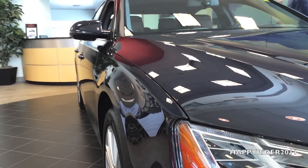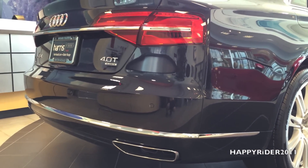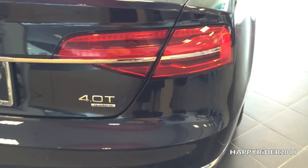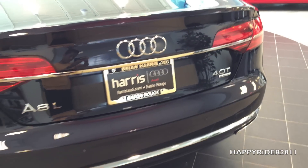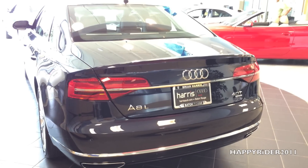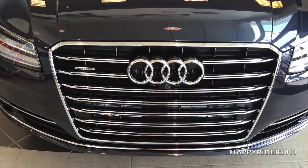The A8 handles almost any situation with ease. When the road throws you a curve, the A8 helps you handle it with ease. It comes with the standard legendary Quattro all-wheel drive system that helps to maximize handling performance on nearly any road. And with an available sport differential, it enhances cornering performance even further.